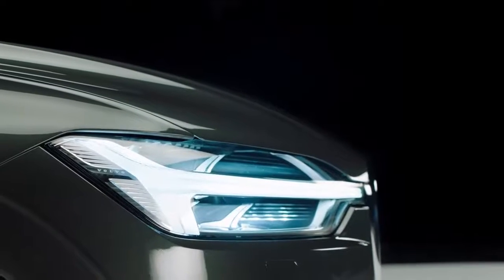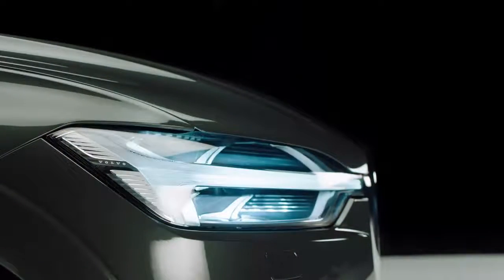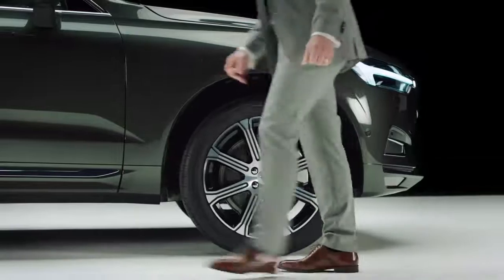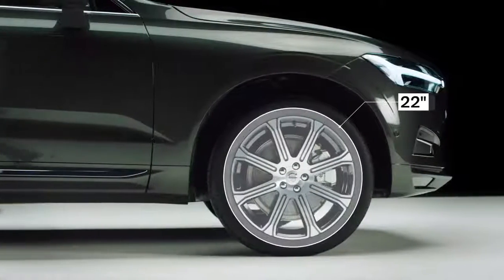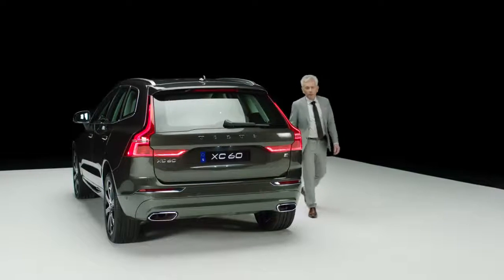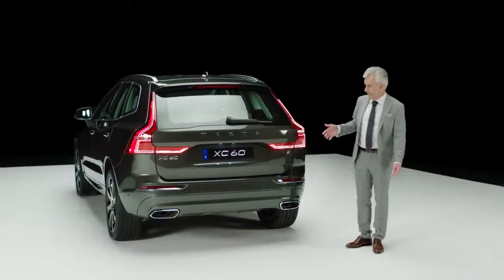That is a combination of turn indicator and position light. Wheels go from 18 to 22 inches with a wide range of unique rims. The beautiful sculptured rear lamps are also full LED.